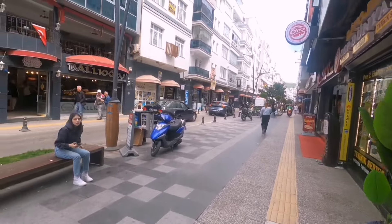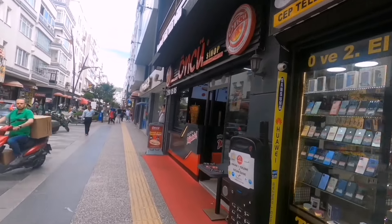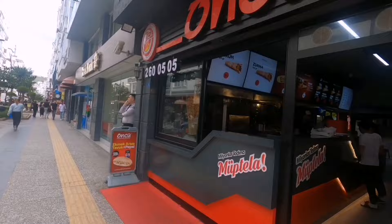Sinop'ta AVM yok. Zaten öyle bir şey olsa çarşı büyük ihtimalle işlevini kaybeder.